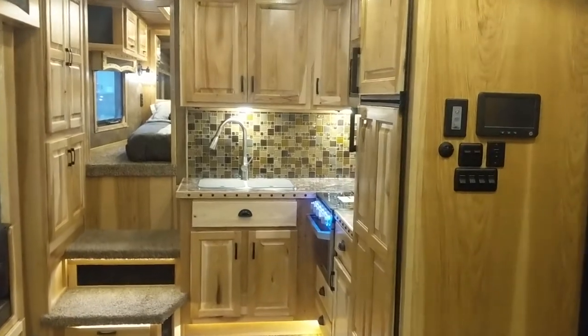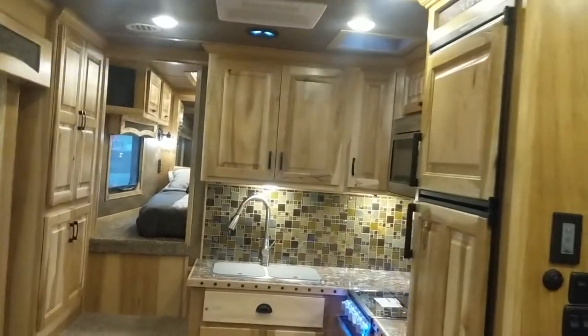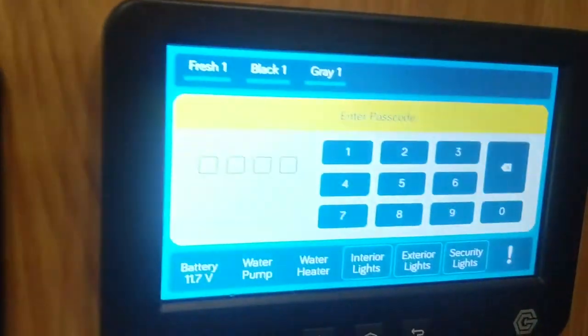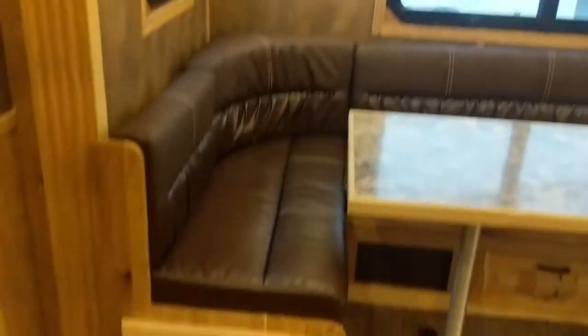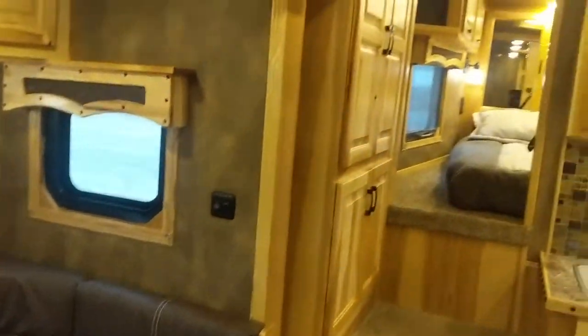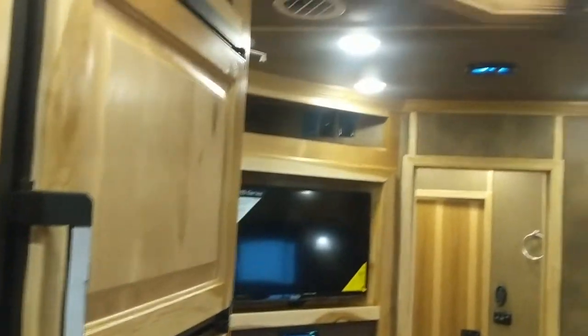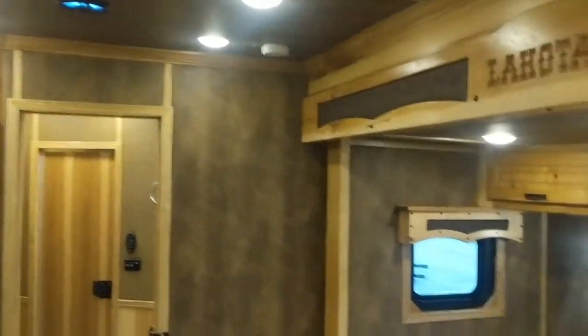This one is just another great example of how we're constantly finding new floor plans, features, options, and trying to build you the trailer that meets your travel needs. So check us out at lakotatrailers.com, locate your nearest Lakota dealer, and we look forward to building your Lakota.